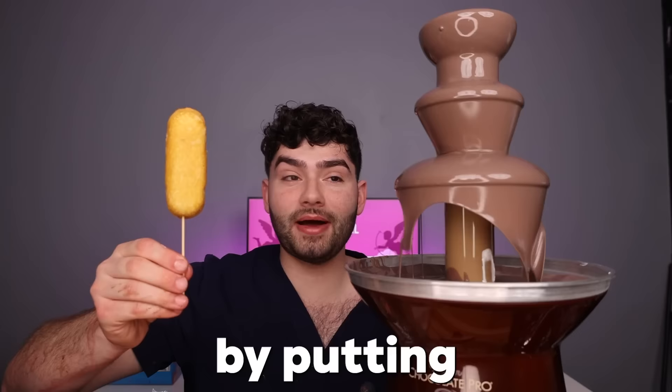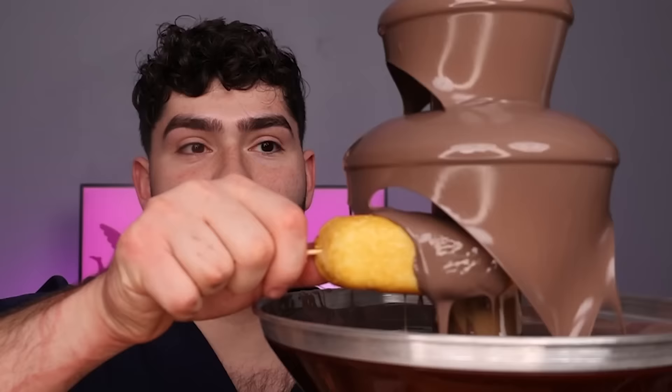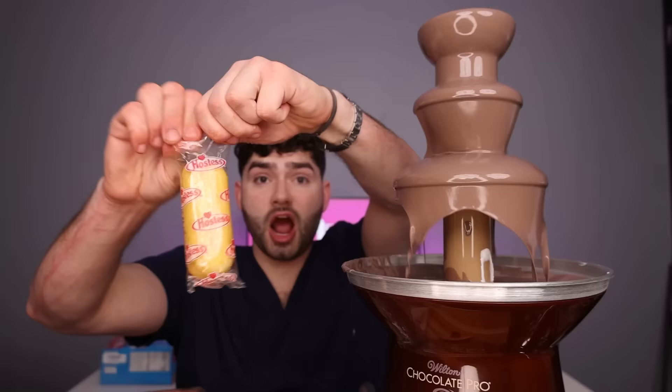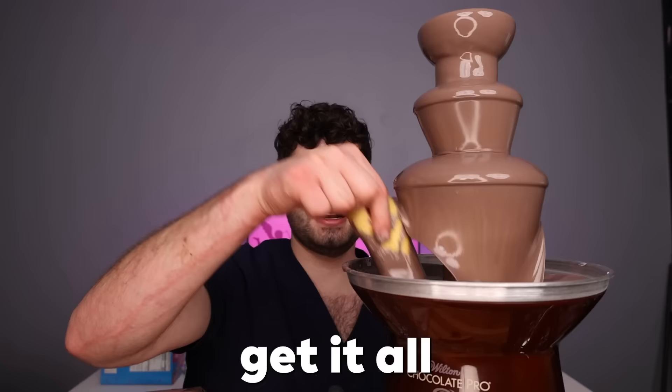Let's level it up by putting this Twinkie in the chocolate. Look at that chocolate-dipped Twinkie — chocolate glaze. Now it's turned into a brown turd. Get it all nice and chocolatey. Juicy Oreo — look at that.